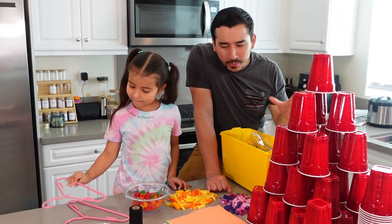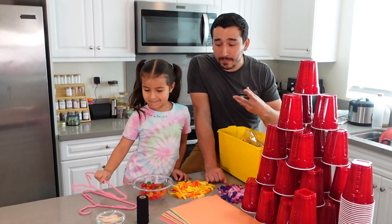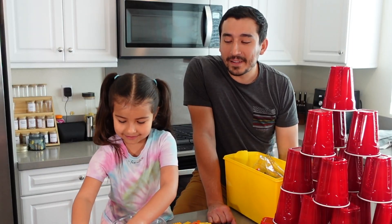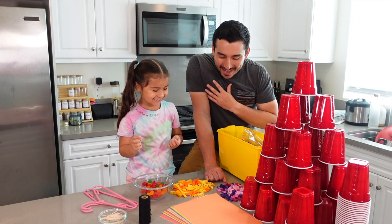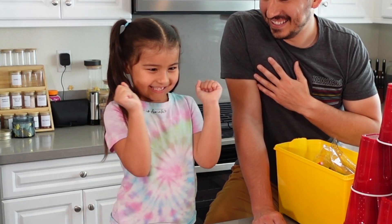Today we've got cups, we've got paper, we've got hangers, Legos, gumdrops, toothpicks, and string. We're going to have a little fun. Are you ready to do some STEM-y stuff? Yes. Okay.